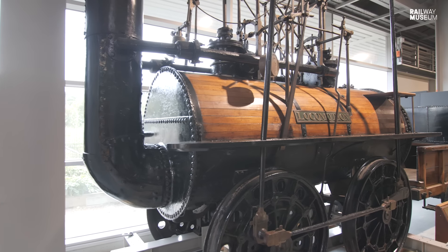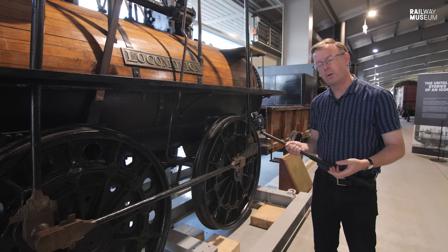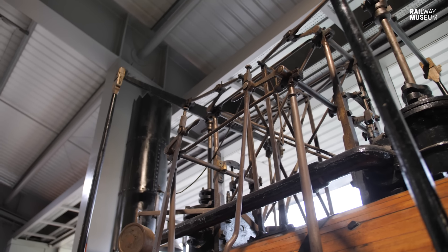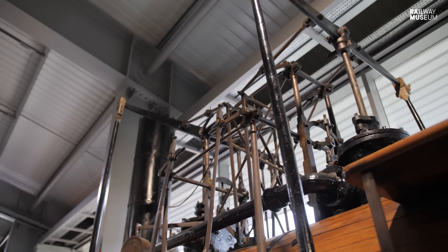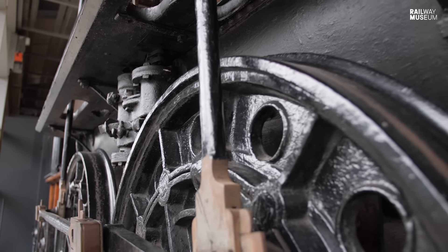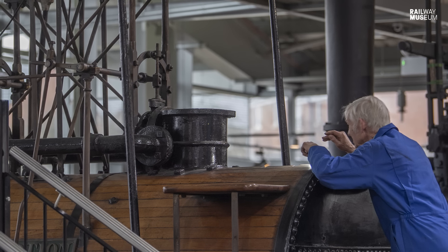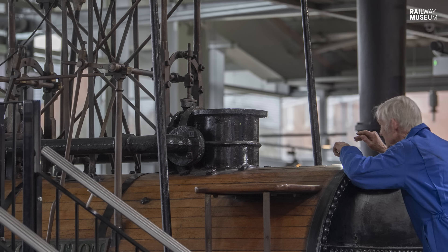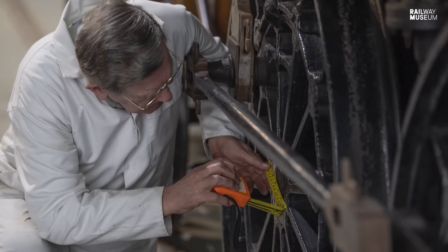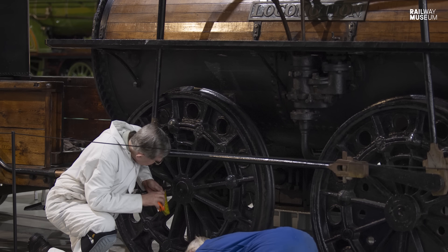Locomotion is a machine so familiar to us we think we know all about it, and yet as we delve further into its construction, its operation, and its details, we find we know very little. A couple of years ago the National Railway Museum commissioned a survey and study into this engine, its operation and its archaeology, and it's great to have one of the authors of that survey here today to share some of those details.